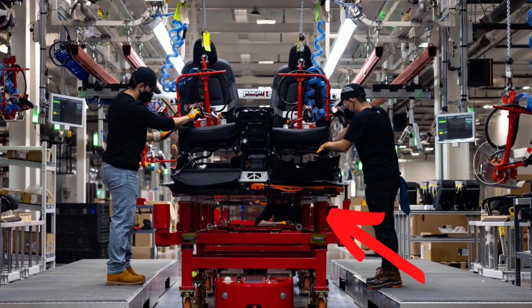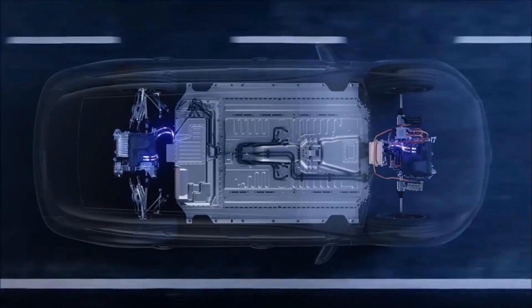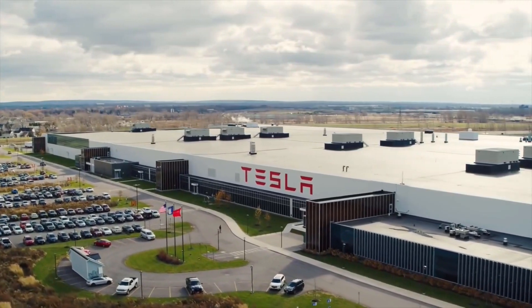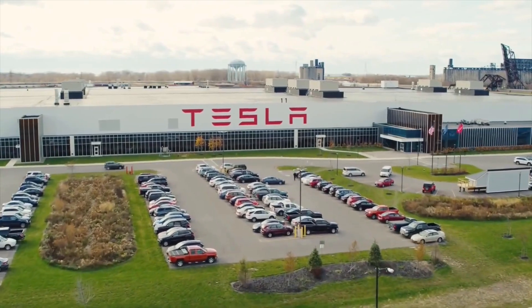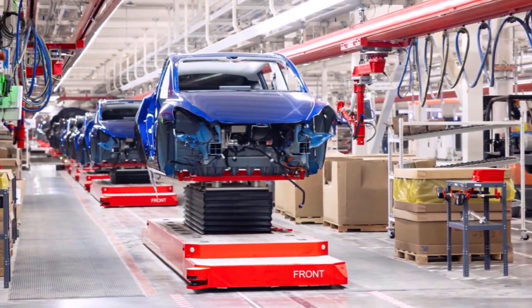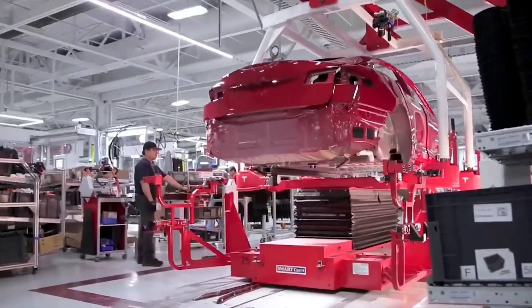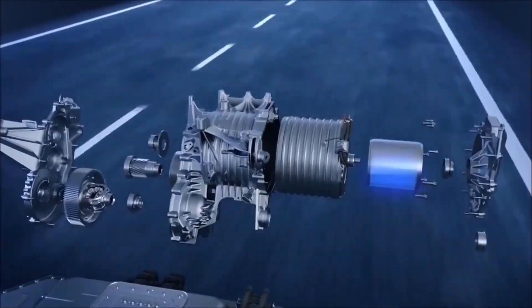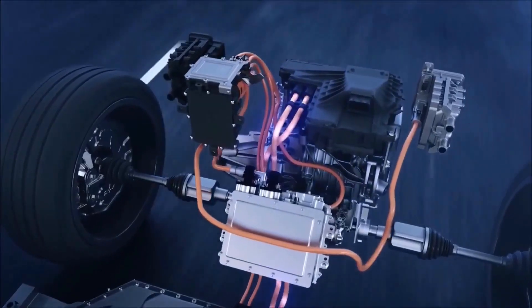Musk also confirmed that the Gigafactory Texas Model Y will feature structural battery packs, which will increase the rigidity and structural integrity of the vehicle. Tesla hinted at the structural package included in the car when it released the shareholder deck ahead of the earnings call. Structural battery packs work like airplane wings and will improve the structural integrity of Tesla vehicles. While casting improves manufacturing efficiency and strength, the positioning of the structural cells eliminates redundant structure from the battery pack, thereby increasing density.